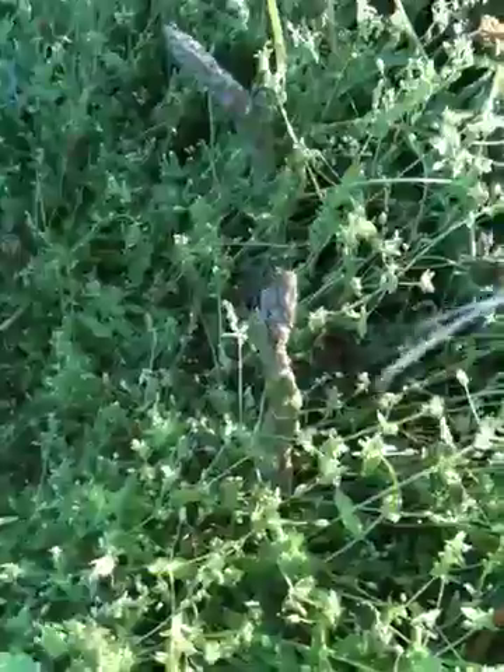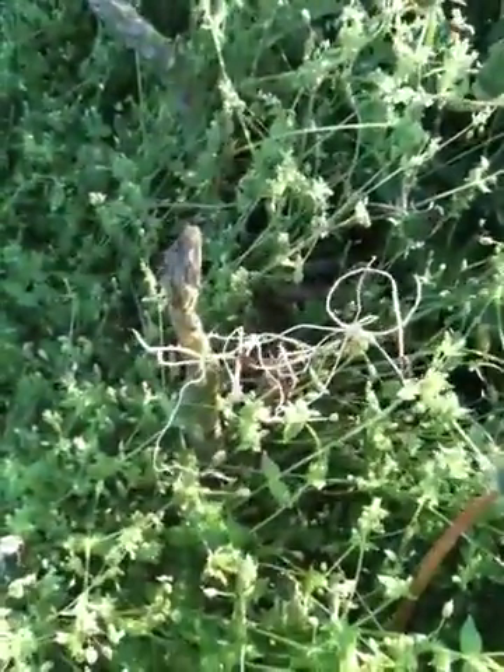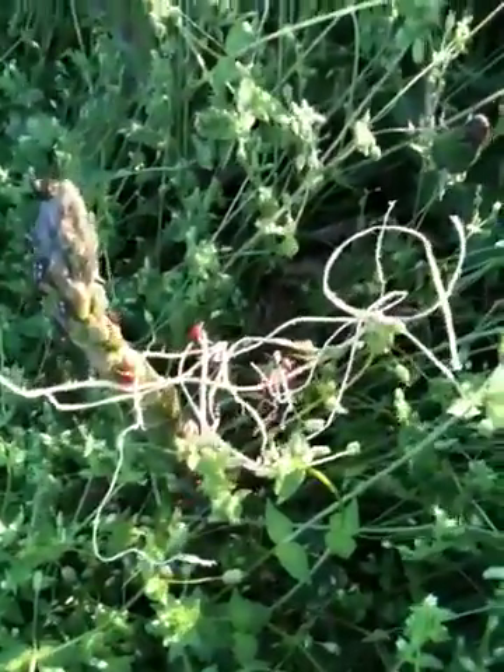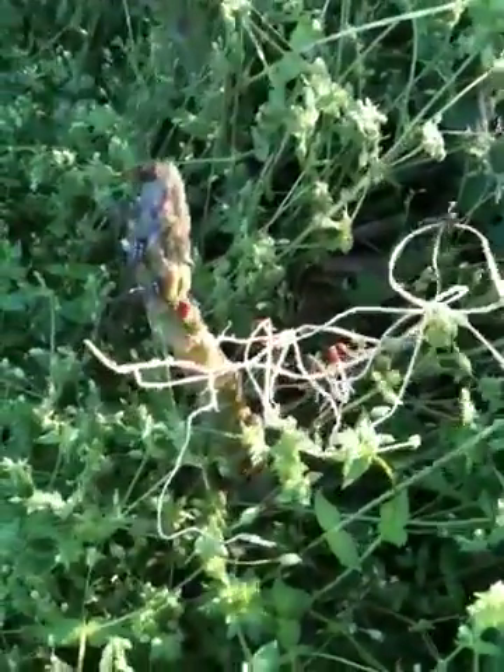Their favorite part of the asparagus beetle is actually the larvae — the stage after it hatches from the eggs. But they will eat the adults too.